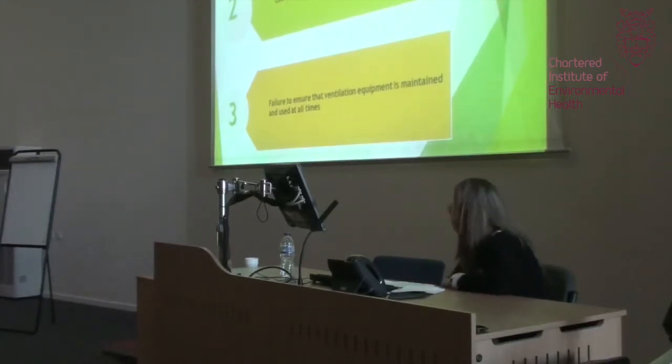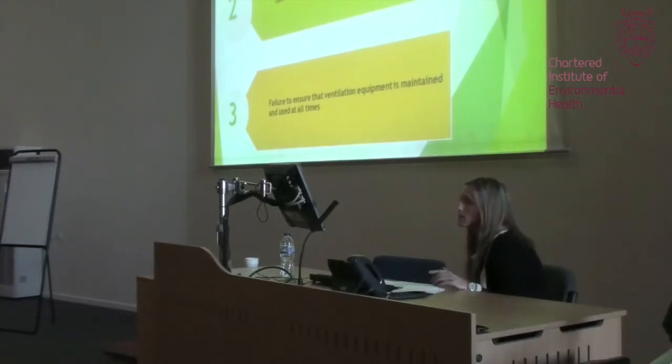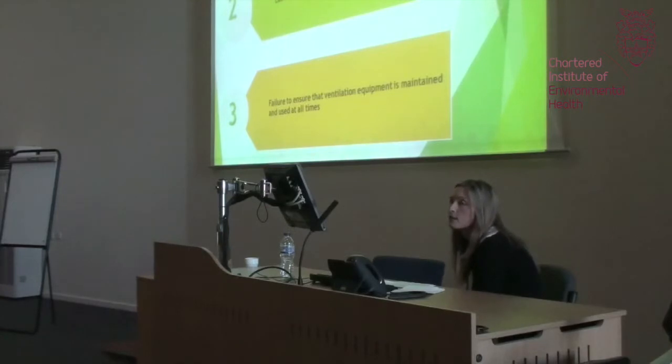Moving on to my third point: I found that 78% of respondents were using local exhaust ventilation in their businesses to control exposure to chemicals, which is encouraging. However, over a quarter of those weren't using it at all times, meaning they weren't actively controlling the risks. Previous research from 1997 found that those who used local exhaust ventilation could reduce chemical exposure by up to ten times compared to those who didn't, so it is very important that ventilation is used at all times.